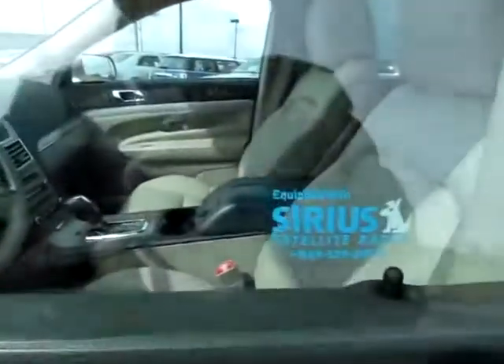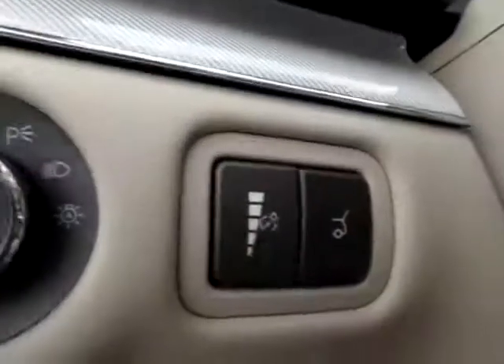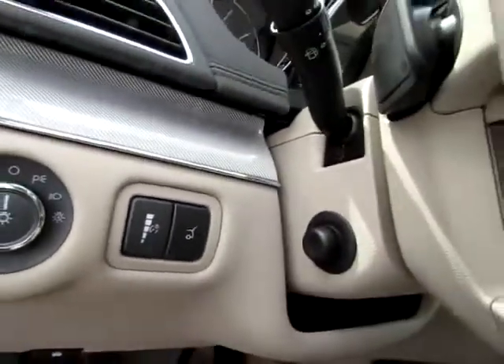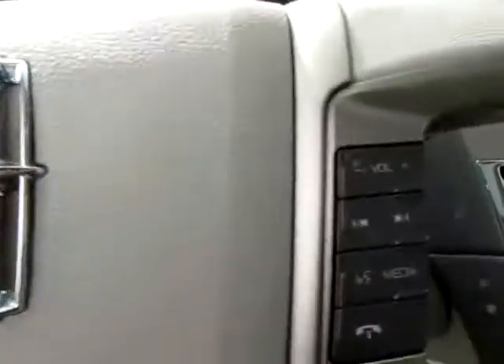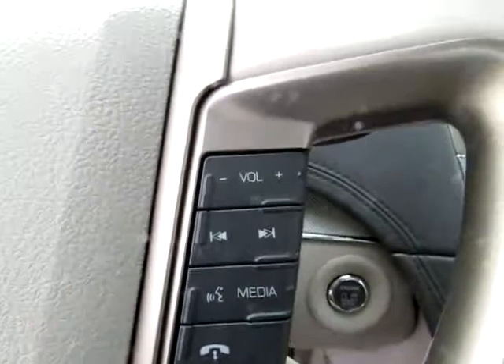Up front we have Sirius Satellite Radio, keyless entry, and a nice accessible button to pop the trunk — very handy to have.